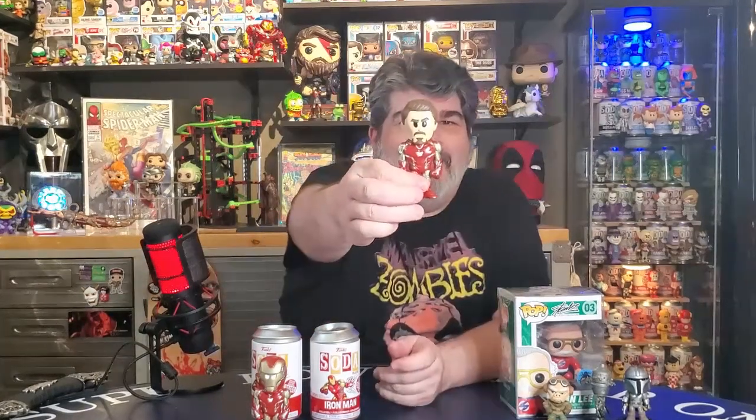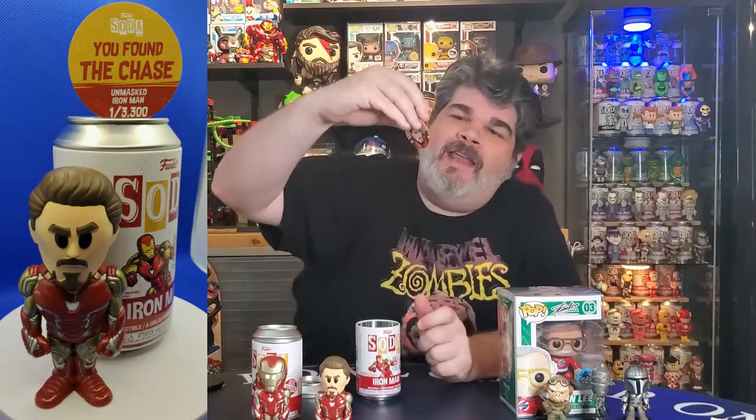Come on, chase. Don't do me wrong. Lookie what we have here - looks like we got a chase! Did we break the curse? Yes, indeed! One in 3,300. Awesome, that's really, really awesome. That's pretty good luck out of two - one out of two chases, where I opened six last time and got none. It just goes to show you, you never know when your luck's going to turn around. Hopefully you enjoyed the two sodas and the Stan Lee Pop and our minis - sort of a conglomeration of a lot of different fun things.